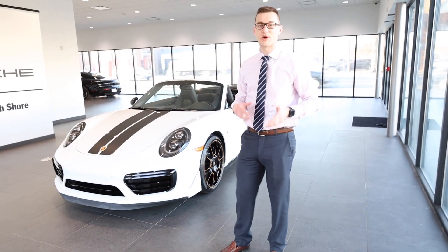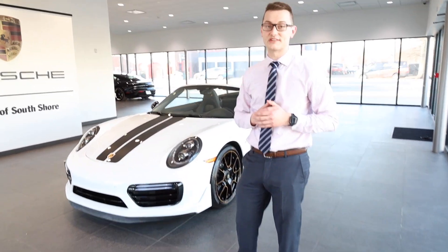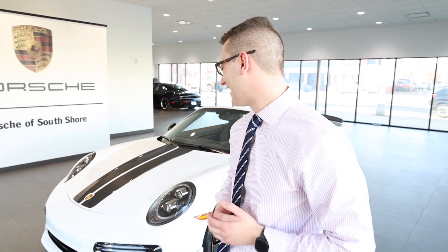Again, this is Zach Sweat over at Porsche South Shore. It was a pleasure to show you around the car. Looking forward to speaking with any interested parties, or if anybody just wants to stop by to take a look, because it is so special. We appreciate you guys taking a look. Take care.